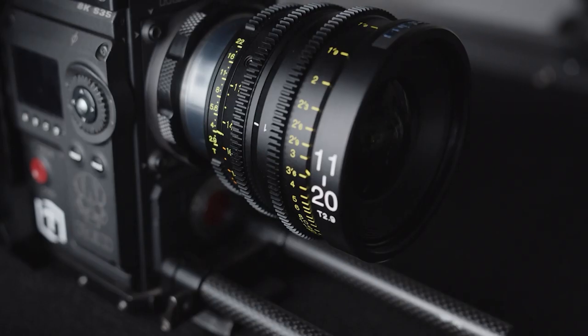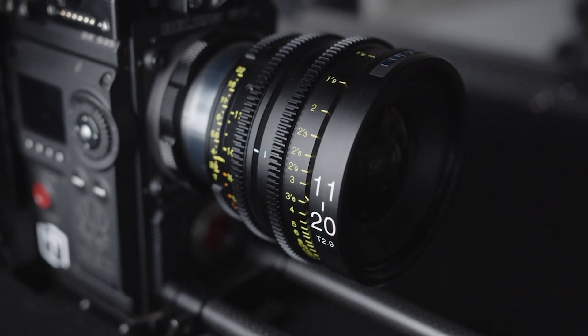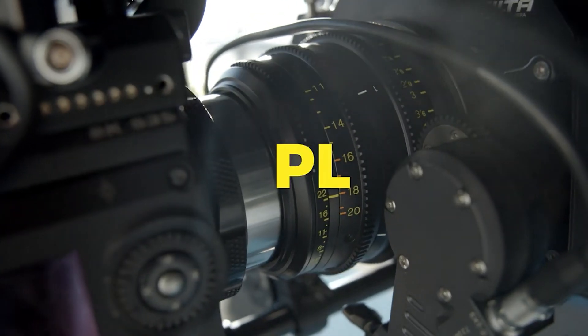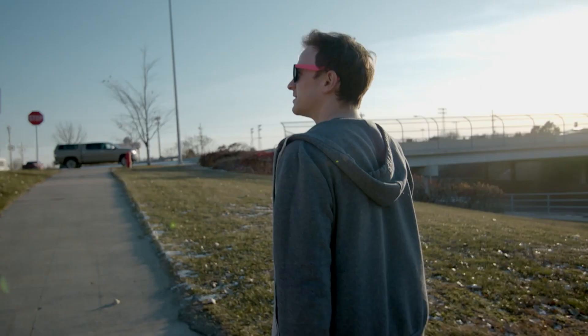Similar to other Tokina Cinema lenses, this also has a user interchangeable mount system. This lens can be adapted to just about every mount, including PL, EF, E, Micro Four Thirds, and F mount.